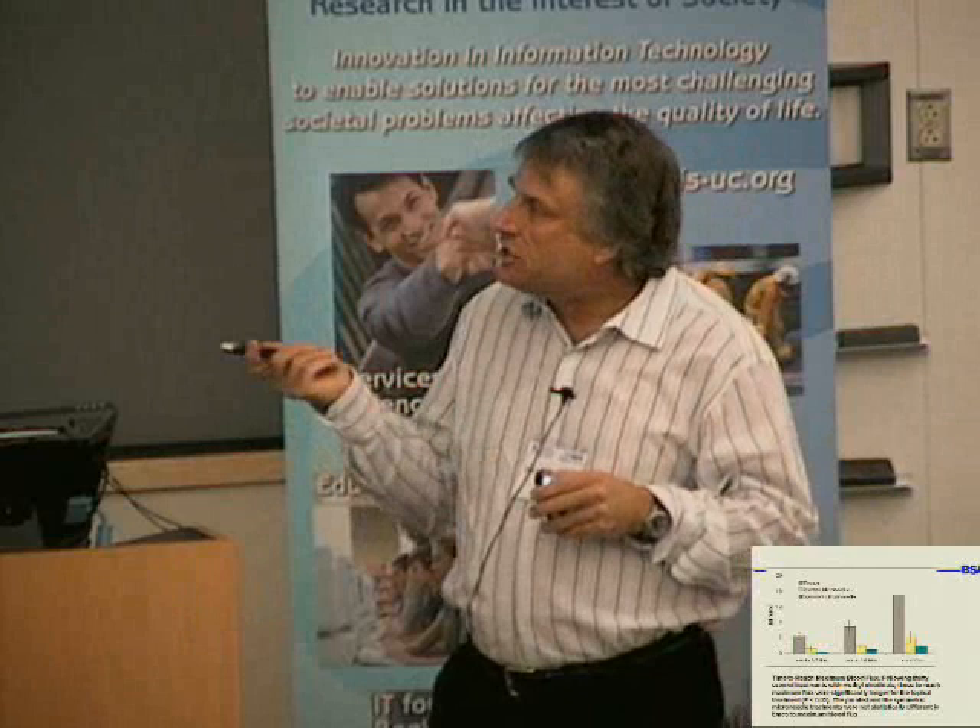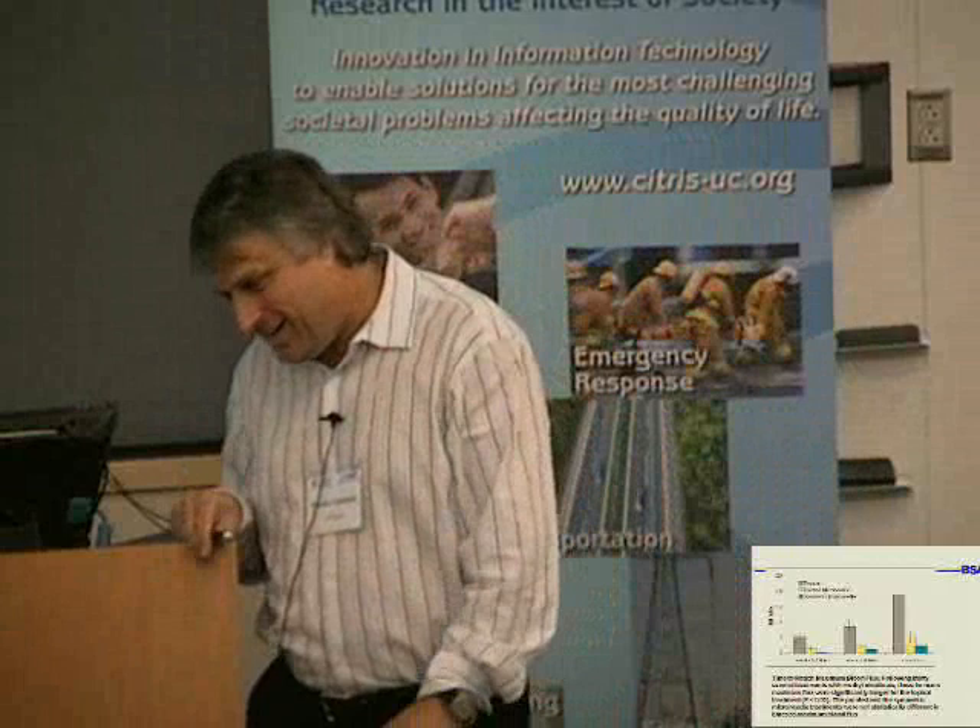Our management of technology students always come up with microneedles for Botox treatments in their market presentations, because cosmetic dermatology is a field where you can charge whatever you want.